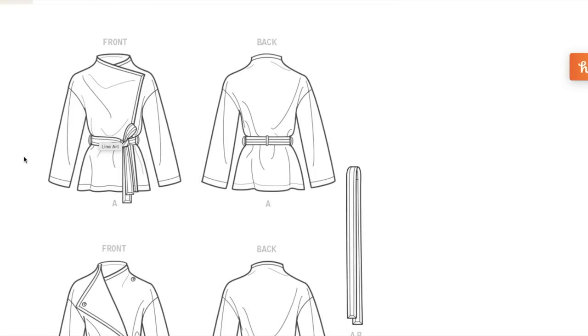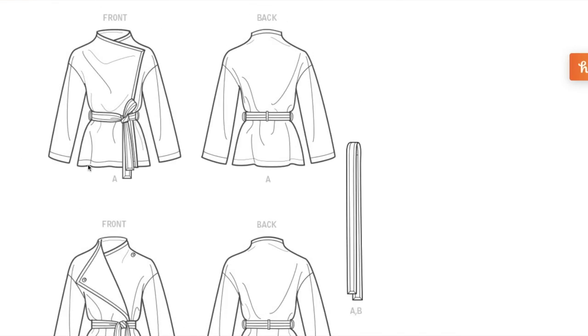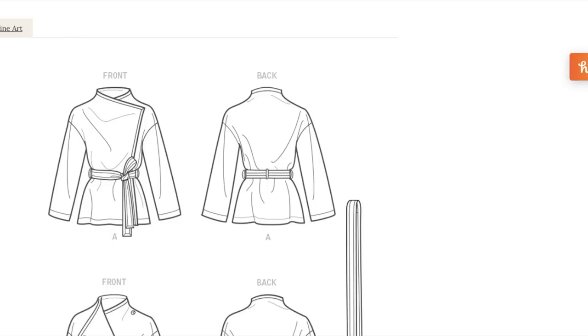All of the views are finished with bias binding since it's unlined — but if you wanted to line it, it wouldn't be that difficult. You would just make a facing roughly half of the front piece up into your shoulder and around, then fill in the rest with lining fabric. It's really simple to make a lining.